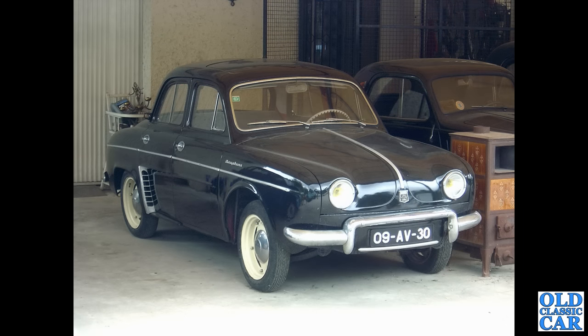Back to Portugal, and we spotted at the side of the road for sale, behind the fence, this Renault Dauphine.